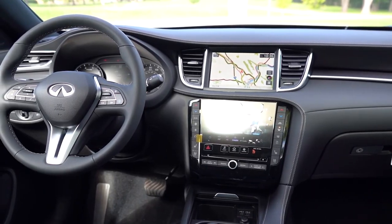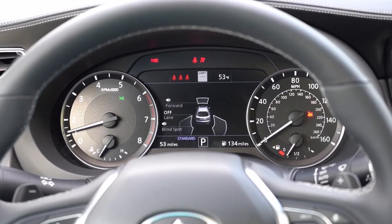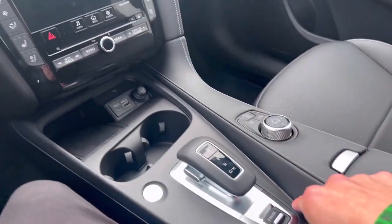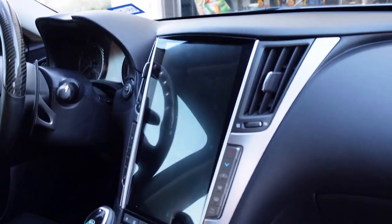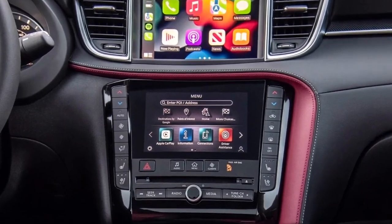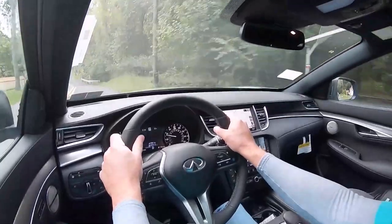The dual-touchscreen infotainment system will bother some more than others, because the heated steering wheel and custom drive mode settings are only accessible through this interface. While there is a familiar volume knob, the rotary controller on the center console only operates the top screen. Every model also has a subscription-based Wi-Fi hotspot, and both 12 and 16-speaker Bose stereo systems are available.